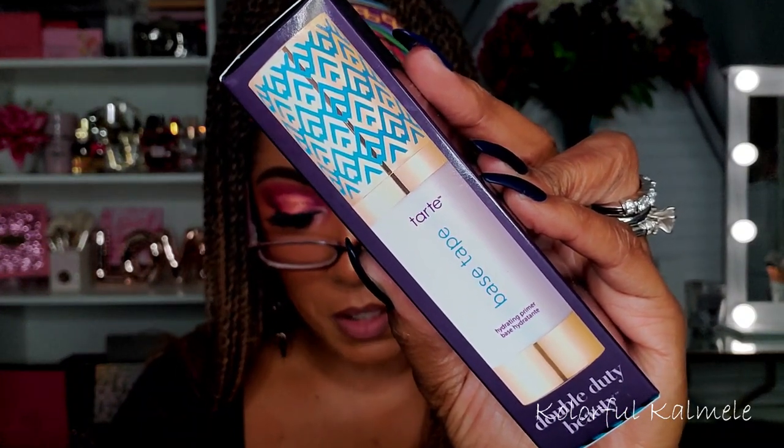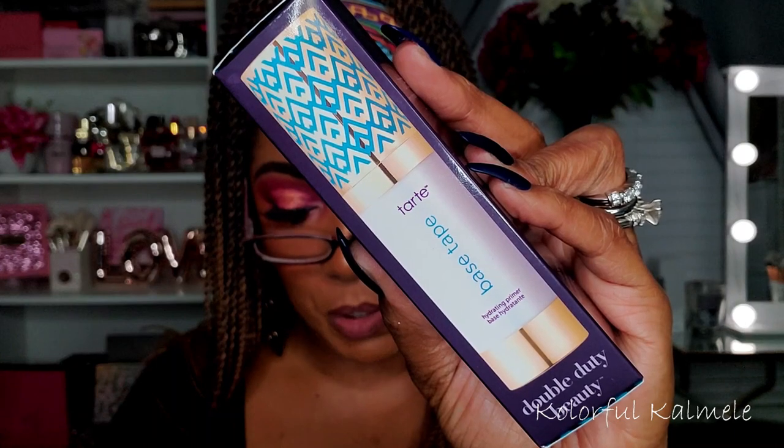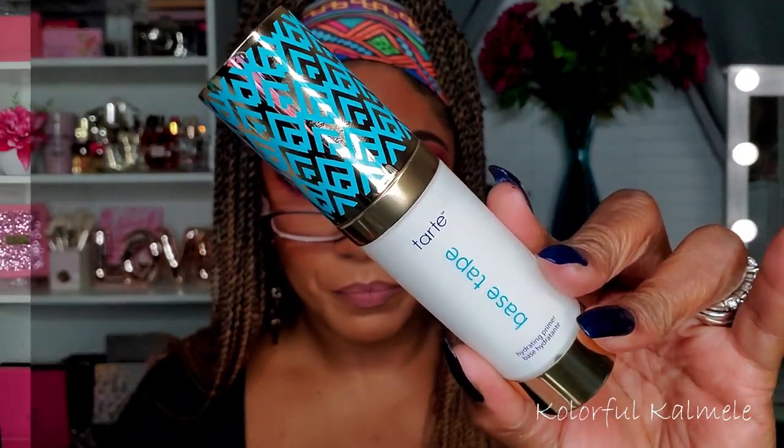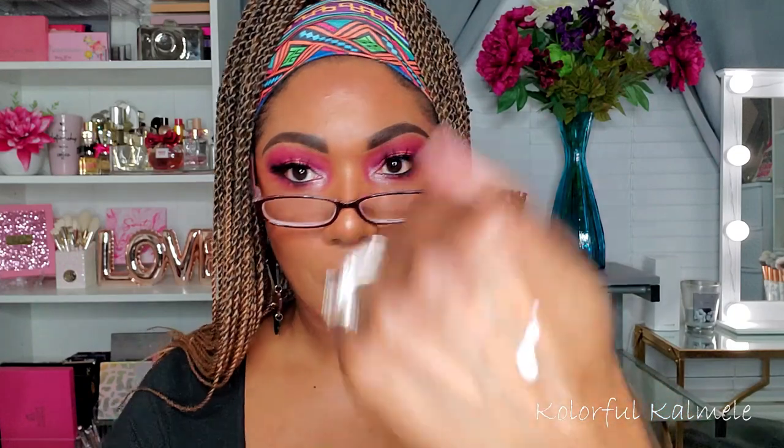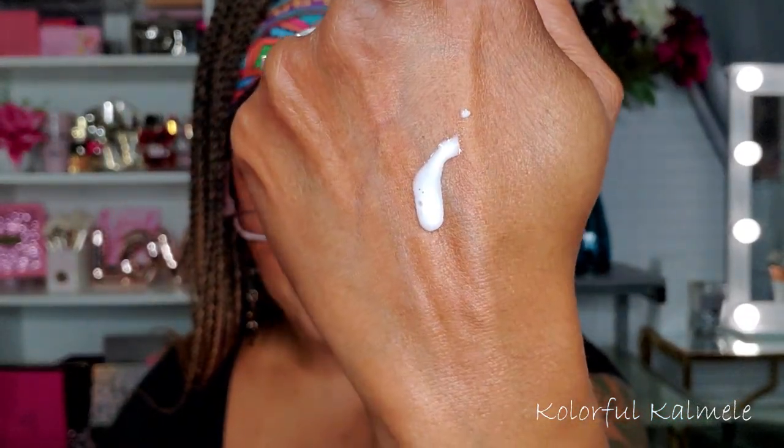Next I have something from Tarte — it says Tarte Base Tape Double Duty Beauty Hydrating Primer, retailing for $30. Very cute container. It does have a little pump at the top. It comes out as a white liquid primer — my hand is going to be real nicely moisturized and primed today! It's lightly scented with coconut.